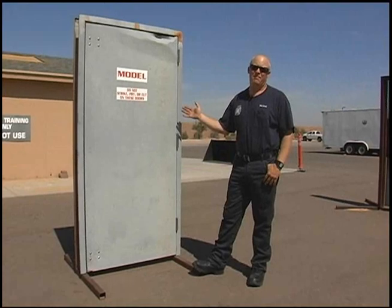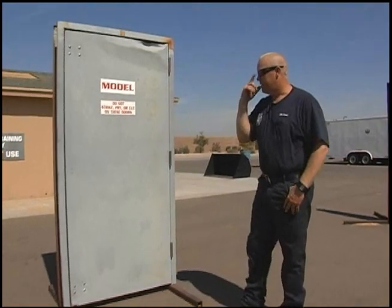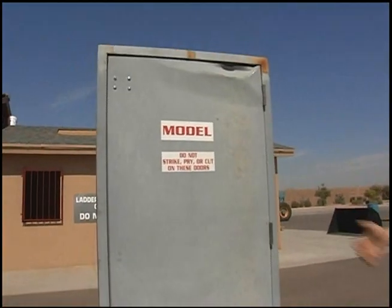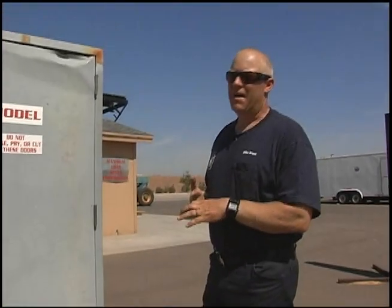Commercial hinged doors give us the biggest problem. Usually residential doors aren't that tough to get into, so we're going to focus on the hinged doors that are commercial. When you approach your door you want to read it, get a size up of your door — what materials it's made out of, which way does it swing, how many locking mechanisms can you see from the outside.